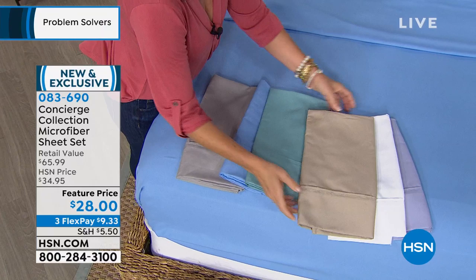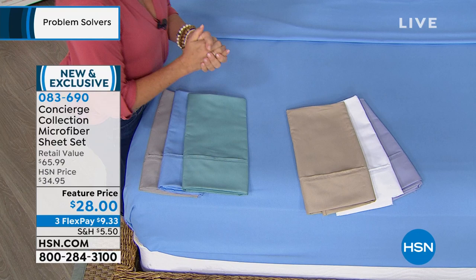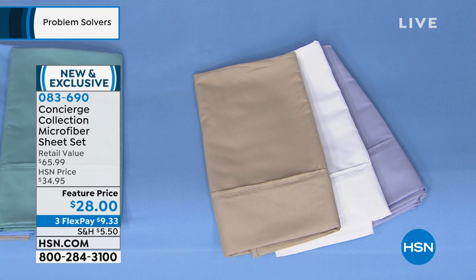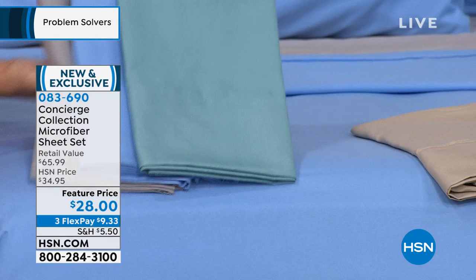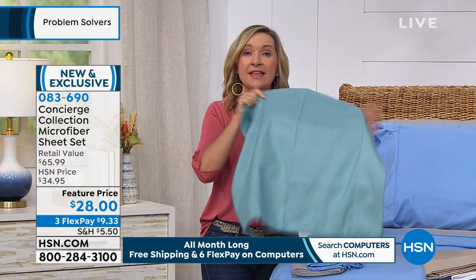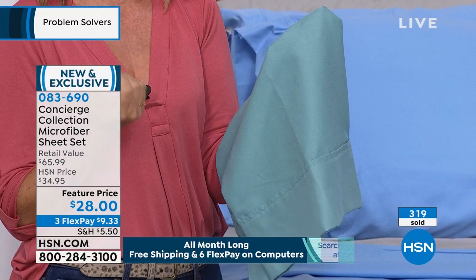There's only a dozen each of white and lilac left in the Twin XL size — that's the size for college dorms or split kings. This is an exclusive brand here at HSN and our number one seller. Microfiber is number one everywhere in the industry. People love the softness, the easier care, and the fact that unlike cotton sheets that take a month to break in, these are soft and light and airy right out of the package. They will feel buttery soft — lightweight but wrinkle, fade, and shrink resistant.